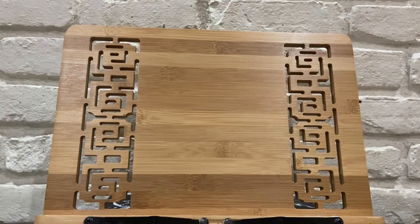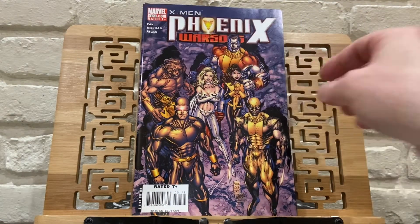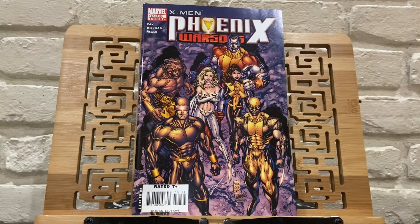Last but not least, X-Men Phoenix: Warsong. This is issue number 1 of 5. I believe I already have issues 2, 3, 4, and 5. I was missing issue number 1 and I happened to find it in the 50-cent bins at my LCS's warehouse, so I picked that up as well to complete the series.